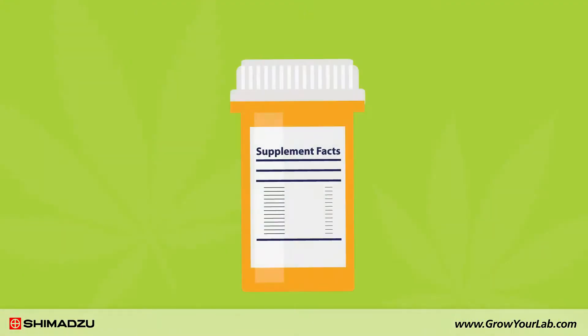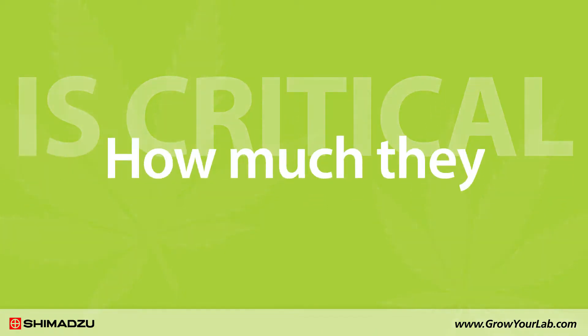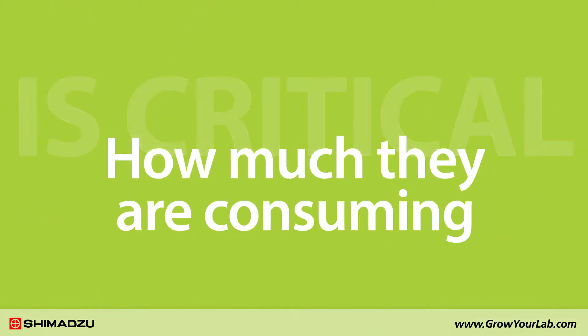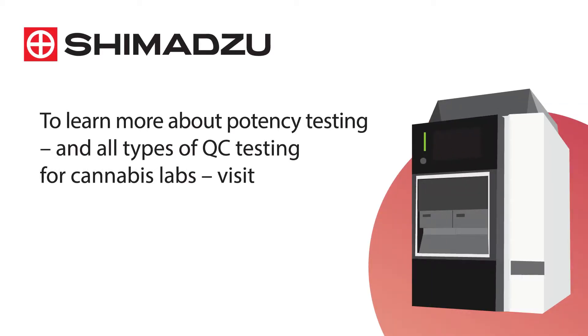Potency testing, paired with accurate labeling, is critical to ensure that customers know exactly how much of the cannabinoids they are consuming. To learn more about potency testing and all types of QC testing for cannabis labs, visit www.growyourlab.com.